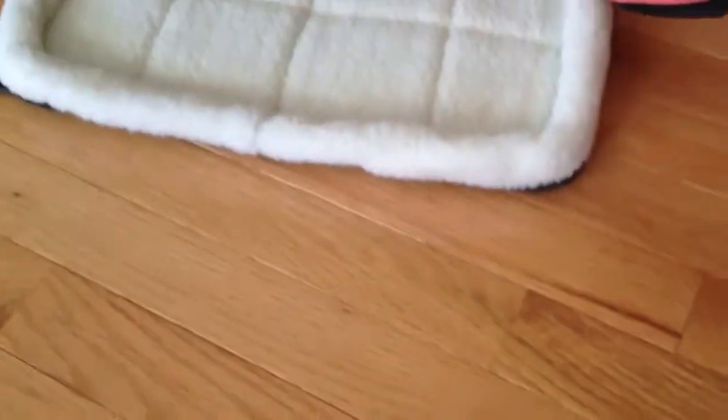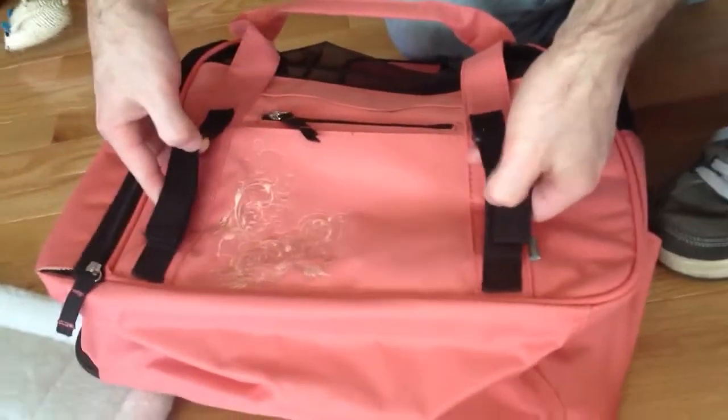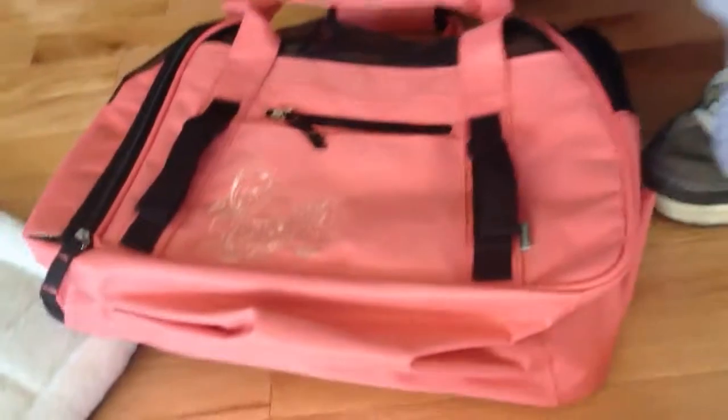They have a safety belt loop. It allows the carrier to be restrained in your vehicle seat belt — right there, your seat belt will go through there to protect your pet in the car.